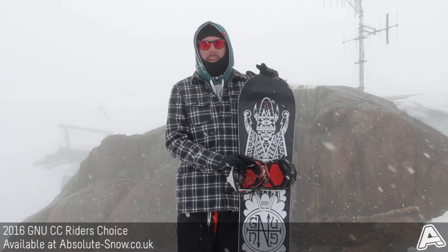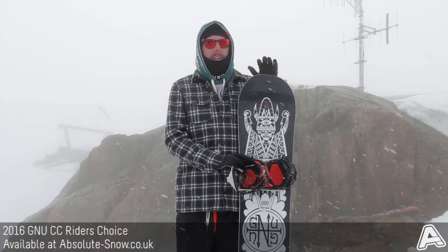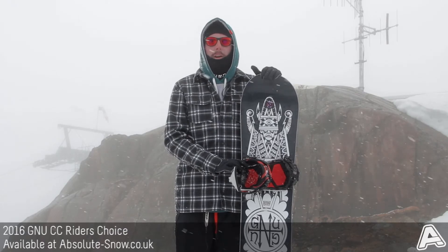We'd recommend the Riders Choice to intermediate or advanced riders, but it's not going to be best for beginners — it is a little bit aggressive at times. But that's the 2016 GNU CC Riders Choice.